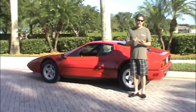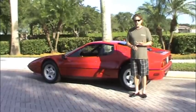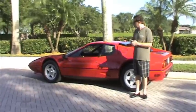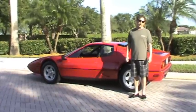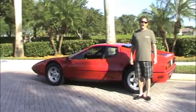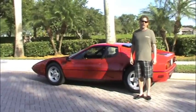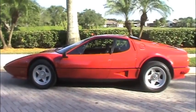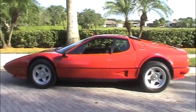It has all the tools, the jack, the leather pouch — everything you would ever want or expect for one of these. It's also a very user-friendly, everyday car. You could drive it to work, you could drive it to shows. Not many of these cars are that user-friendly.